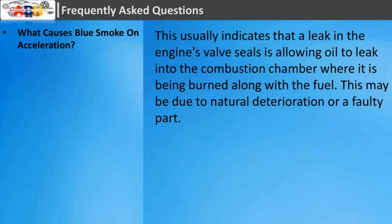Frequently asked questions. What causes blue smoke on acceleration? This usually indicates that a leak in the engine's valve seals is allowing oil to leak into the combustion chamber, where it is being burned along with the fuel. This may be due to natural deterioration or a faulty part.